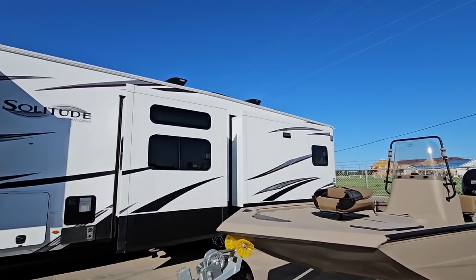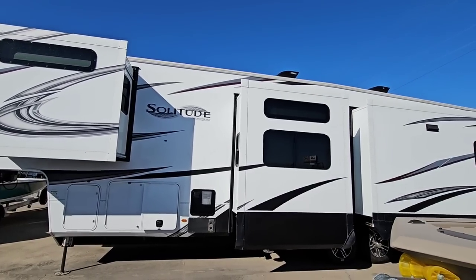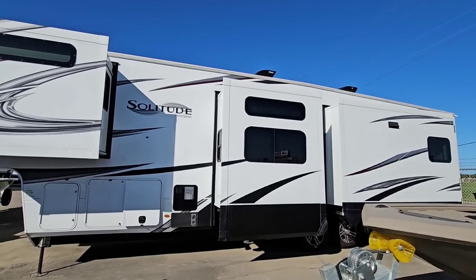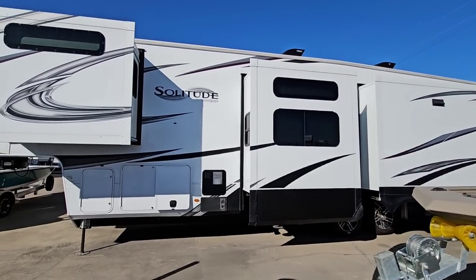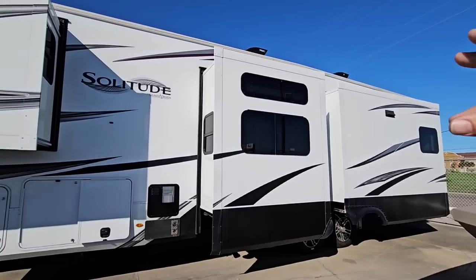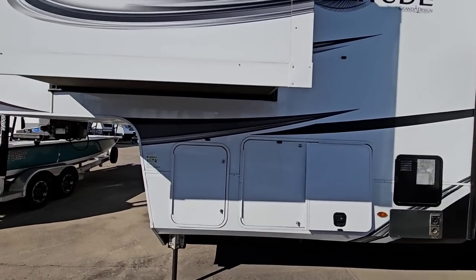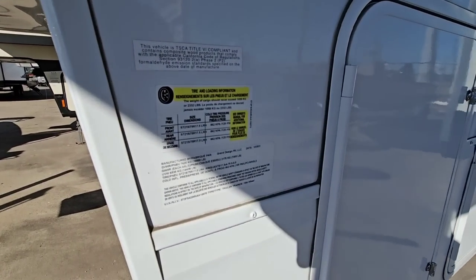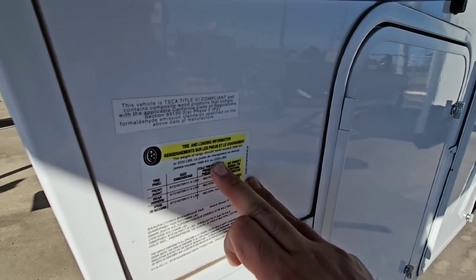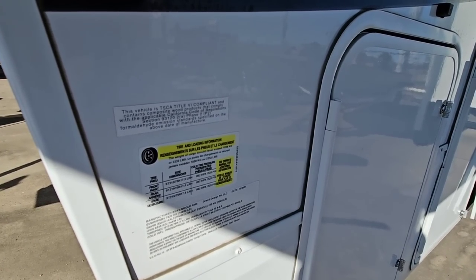Now I'm standing further back because this is a huge unit — the Grand Design Solitude, a luxury fifth wheel. It's a mid-bunk unit at about 43.5 feet long, with four slide-outs: two on the back, one on each side. It has a drop frame with a 10-inch I-beam attached to a 12-inch main beam. This is going to have a gross vehicle weight rating of 16,800 pounds, a cargo capacity of 2,332 pounds, twin axles with 17.5-inch H-rated tires, and it rides on 7,000-pound axles.